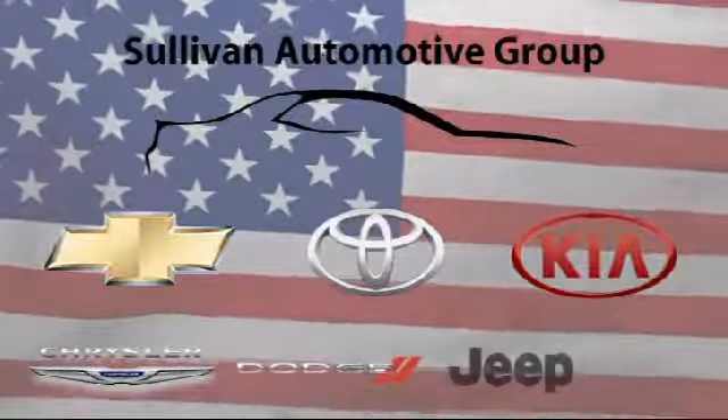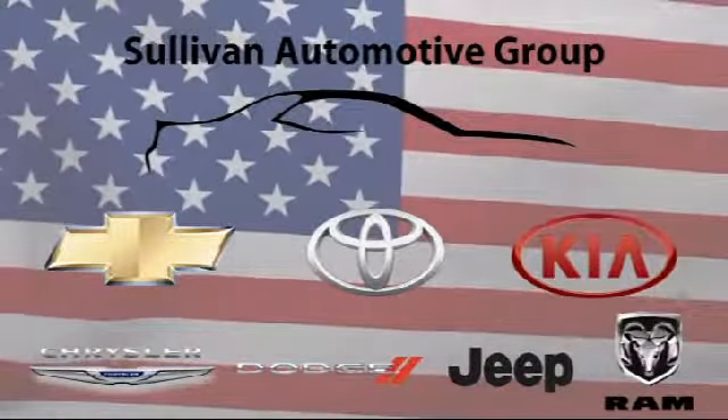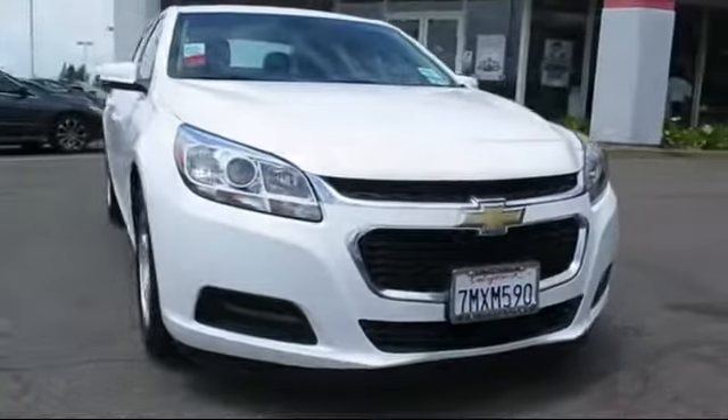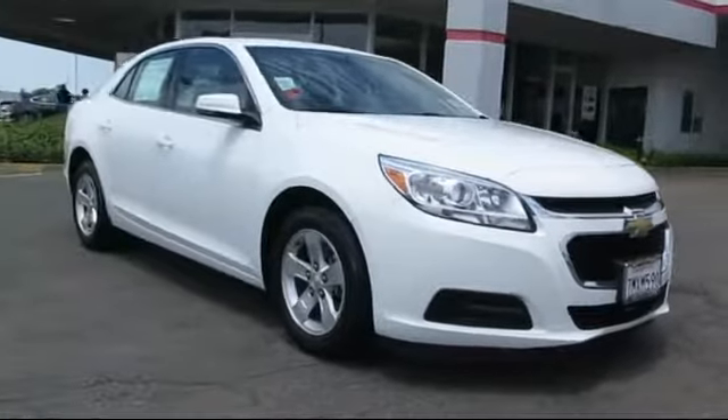For over 60 years, the Sullivan Automotive Group has been serving Northern California's automotive needs. Here's a look at one of our quality pre-owned vehicles from our massive inventory of over 1,000 vehicles,